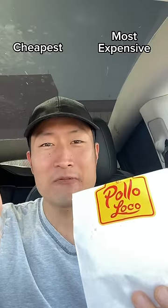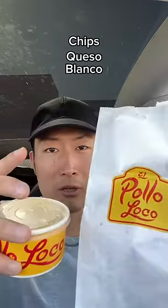Trying the cheapest and most expensive item from El Pollo Loco. The cheapest item is a small chips with queso blanco.